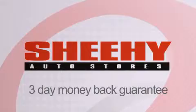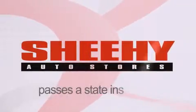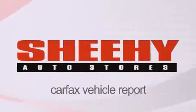Every Sheehee select used vehicle comes with a three-day money-back guarantee, 60-day 2,000 mile warranty, passes a state inspection and our 175 point inspection system, and comes with a Carfax vehicle report.